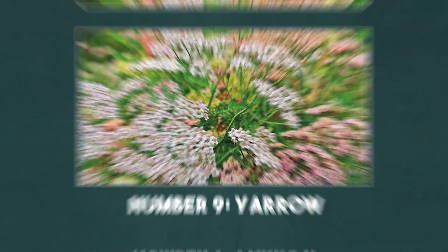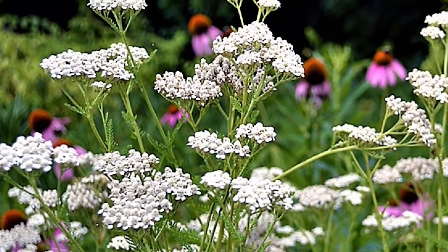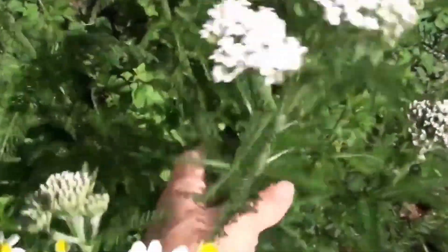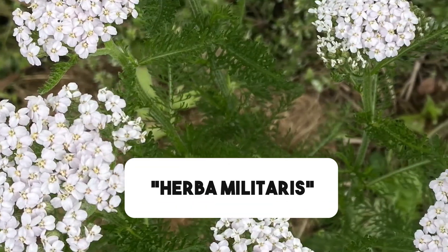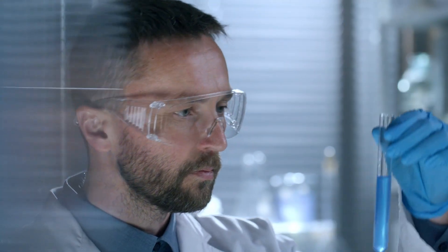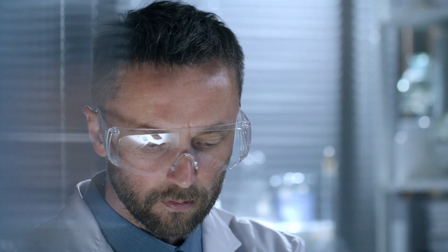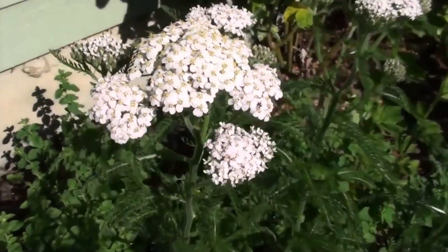Number 9: Yarrow. If there's one plant that deserves a warrior's reputation, it's yarrow. Legend says Achilles used it to treat his soldiers' wounds in the Trojan War, which is why it's sometimes called Herba Militaris, or the soldier's herb. Yarrow can stop bleeding when applied directly to cuts. But when taken as tea, it helps regulate blood flow and even reduce fevers. Science confirms it has anti-inflammatory and antimicrobial powers, making it just as relevant today as it was on ancient battlefields.